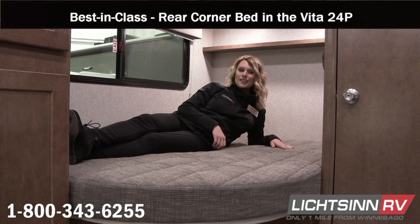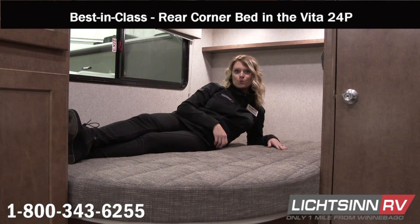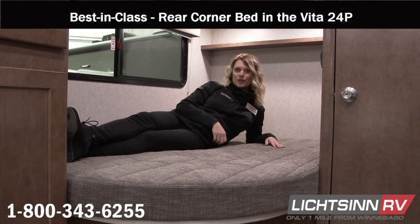Winnebago boasts best-in-class for a rear corner bed in the Vita 24F. You get a true 80-inch sleeping surface with this rear corner bed.